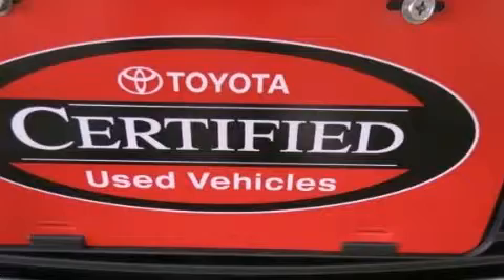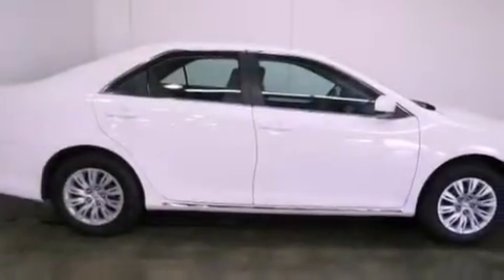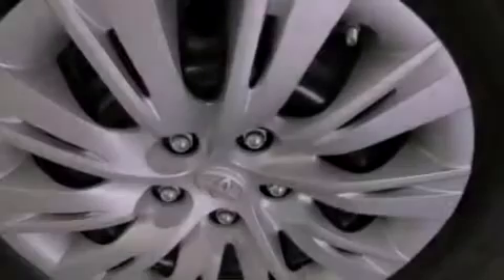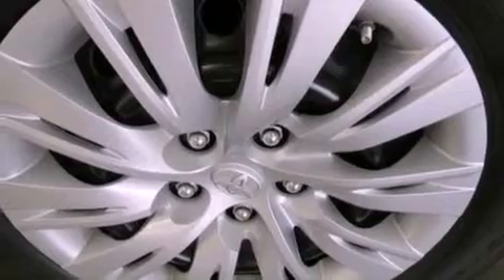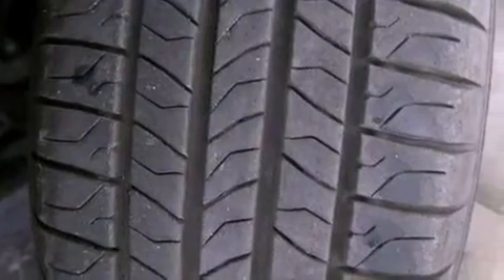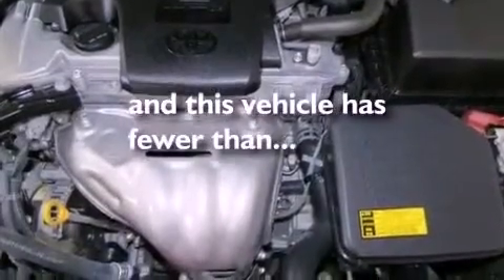Features include a low tire pressure indicator, traction control and stability control systems, cruise control, a CD player, an engine immobilizer theft deterrent system, a passenger-side vanity mirror, an anti-lock braking system, rear curtain airbags, full-power accessories, and this vehicle has less than 27,000 miles.